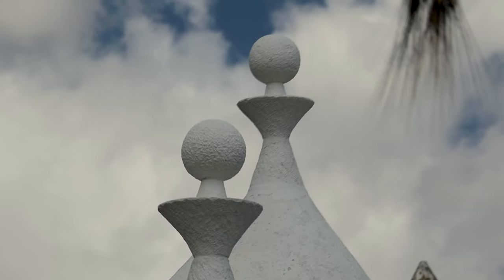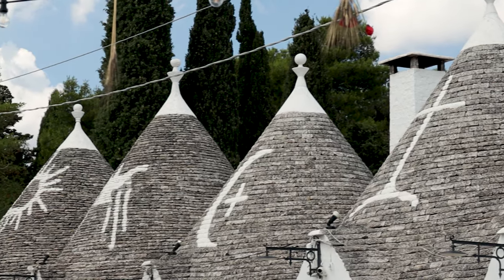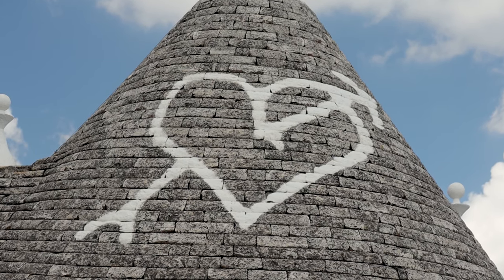All the different Trulli buildings have a different top to them, which denotes who actually made them. On some of them you'll see a pattern on the side — sometimes a cross, sometimes an animal — and these were put there to protect the inhabitants of the Trulli.